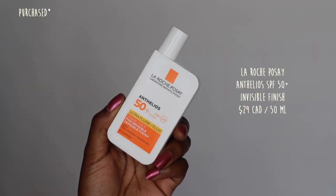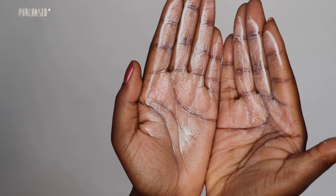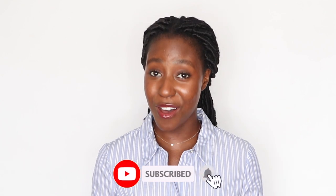Sunscreen is by far one of the most important products in your skincare routine, but for people with medium to dark skin complexions, it can be the most difficult one to find. On this episode of Sunscreen for Dark Skin, we are putting La Roche-Posay's Anthelios SPF 50 Plus UVA UVB Ultra Fluid Invisible Finish to the test to see if it is dark skin approved. If you missed the last episode, I will link it up above in the cards. Make sure to hit that subscribe button so you get updated every single time I put an SPF in the hot seat.